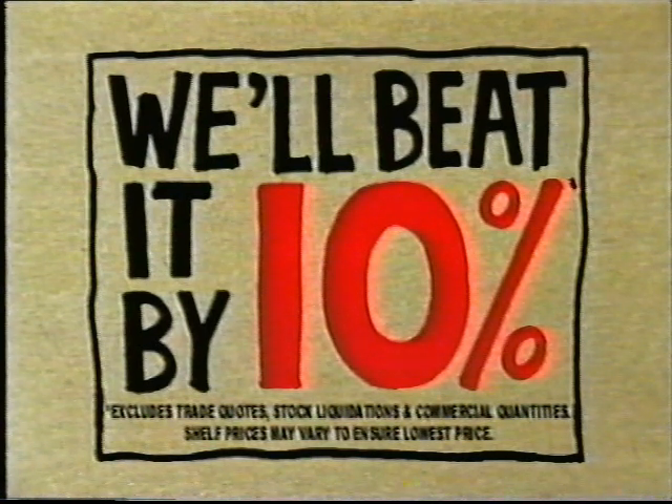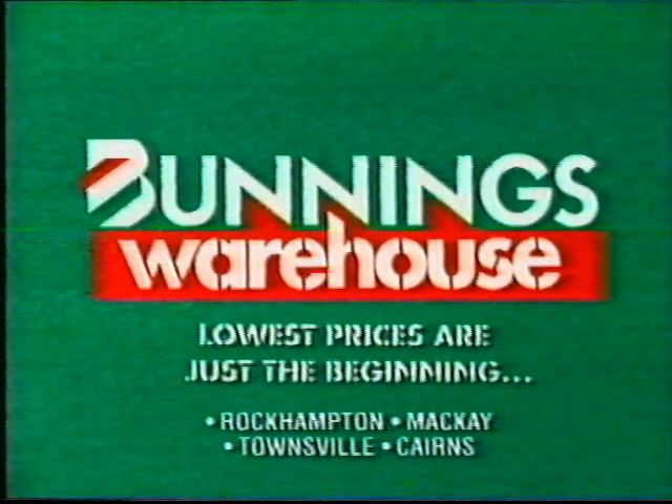And if you happen to find a cheaper price on a stocked item, we'll beat it by 10%. Bunnings Warehouse! Lowest prices are just the beginning.